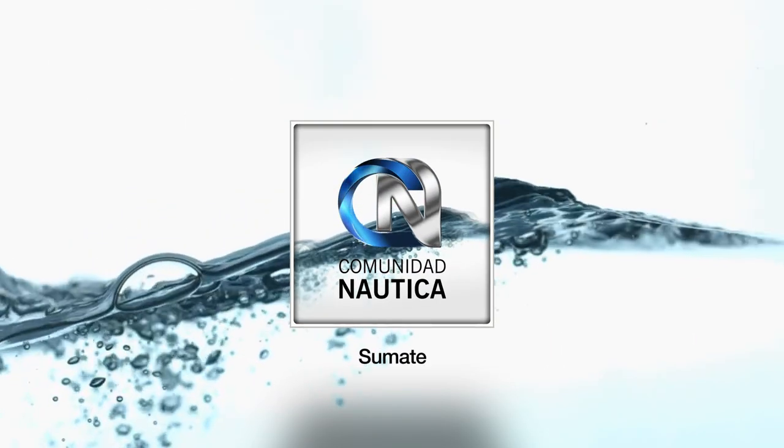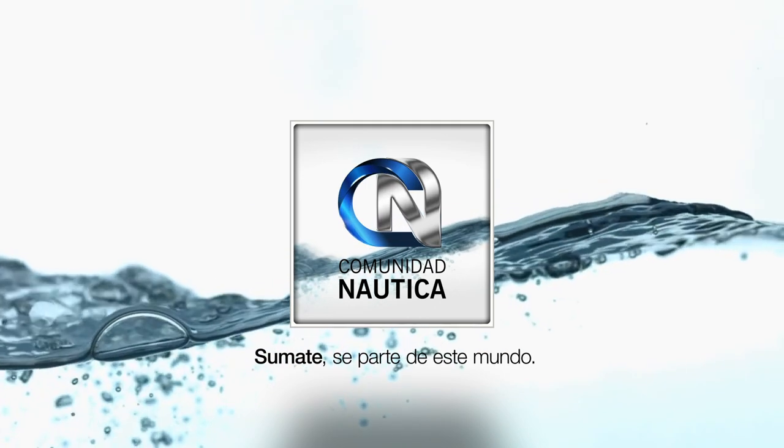ComunidadNautica.com, sumate, sé parte de este mundo. Durante la semana podés estar muy bien informado los 7 días a través de ComunidadNautica.com, un portal de náutica muy completo con contenidos propios donde vas a conocer día a día las últimas novedades a nivel mundial de la mejor náutica. También tenés una gran cantidad de propuestas imperdibles. Primera pausa y no te muevas de tu asiento, que hay más Paralelo Cero.